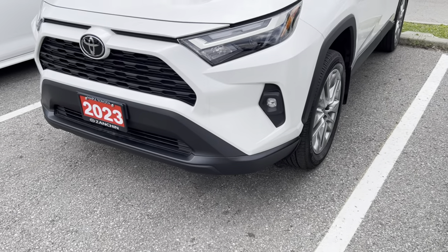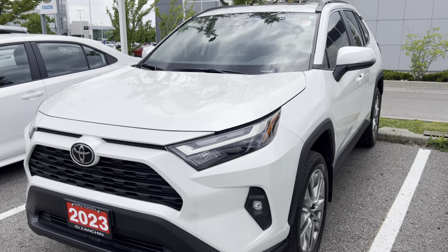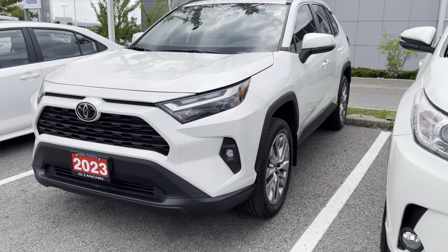Fact number two: do expect to pay more for a hybrid Toyota versus a non-hybrid Toyota. Whether you're comparing the Camrys, RAV4s, Highlanders, or Tundras, the hybrid equivalent generally has a higher MSRP — around 10% or less, give or take — when compared to the non-hybrid. So if you are looking for the hybrid option, do expect to pay a little bit more.